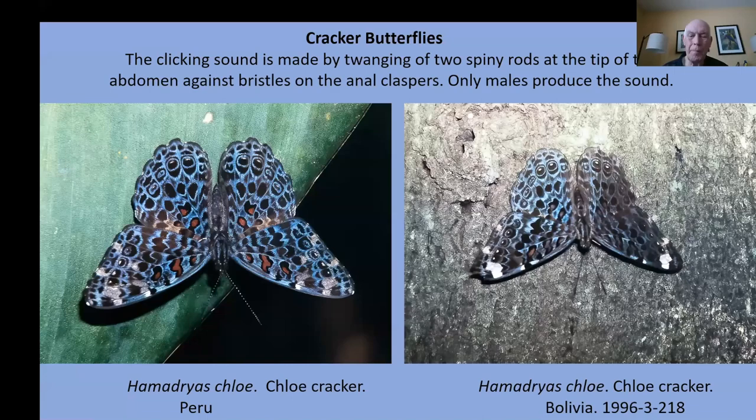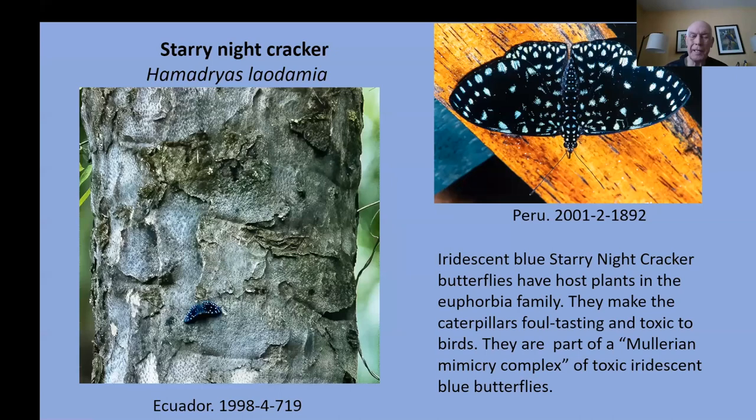Here's the starry night cracker. This one has a host plant in the Euphorbia family, which makes the caterpillars nasty-tasting and toxic to the birds — it makes the birds sick, so they remember not to eat iridescent blue butterflies. It's part of a Müllerian mimicry complex that I'll describe shortly.